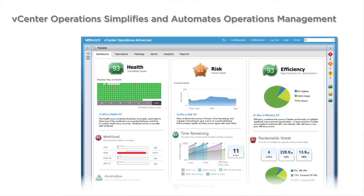VMware's cloud operations management solutions can help you reduce the complexity of managing your cloud. Through an embedded, integrated, and converged approach to management, VMware provides comprehensive visibility into the health, risk, and efficiency of your heterogeneous and hybrid cloud environments.